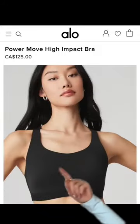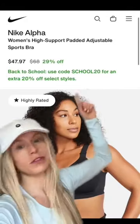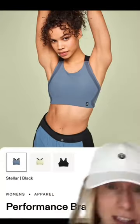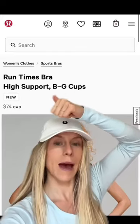Here are the specific bras I recommend: this one — and if you're an Alo girly, your girls are going to be so happy in this one. And look at this one — it hits all the features. For running specifically, this one from On Cloud. Happy running!